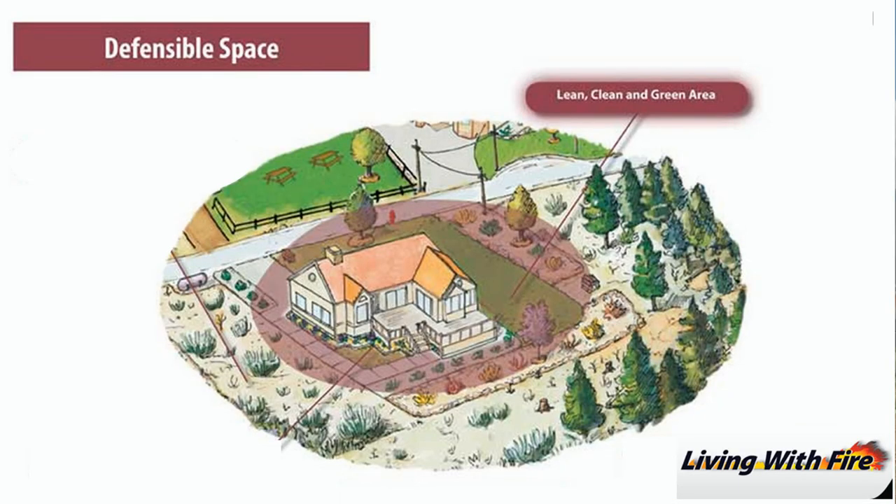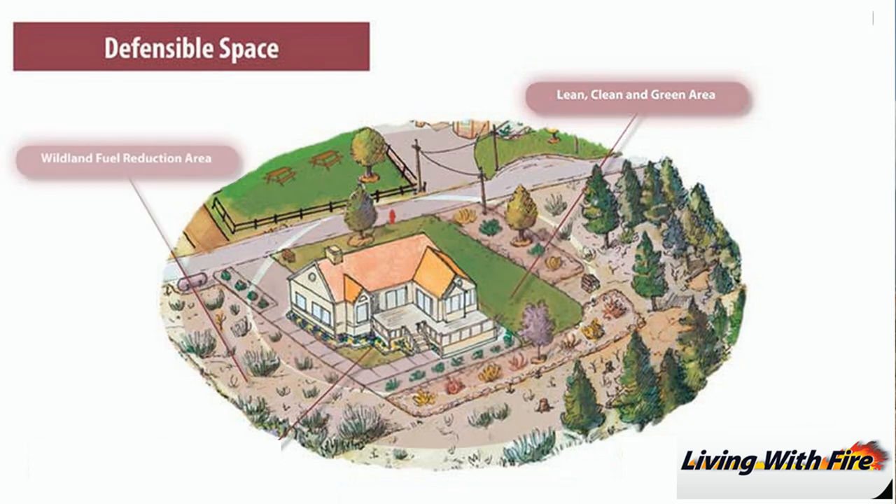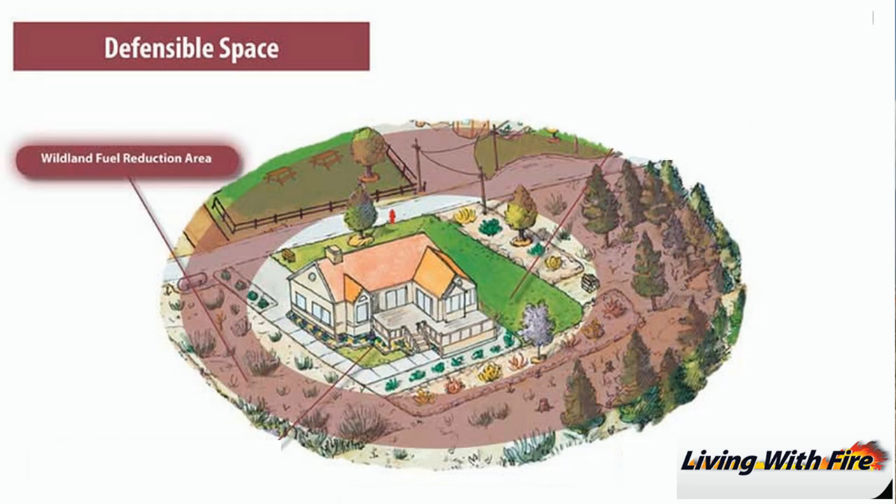So, what can you do? There are a few things you can do to prepare your home and family for wildfire. You can create defensible space around your home by reducing vegetation near your house. This allows firefighters to safely defend your home during a wildfire.